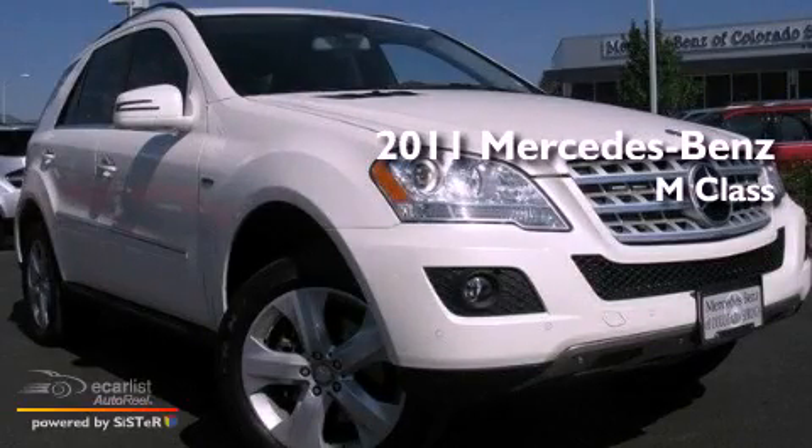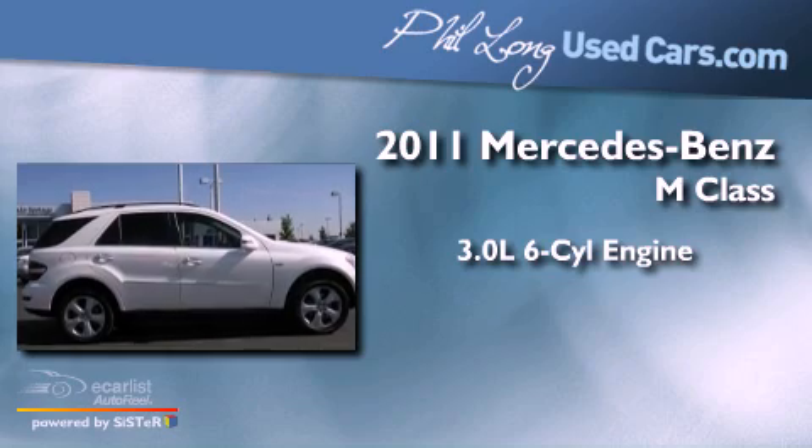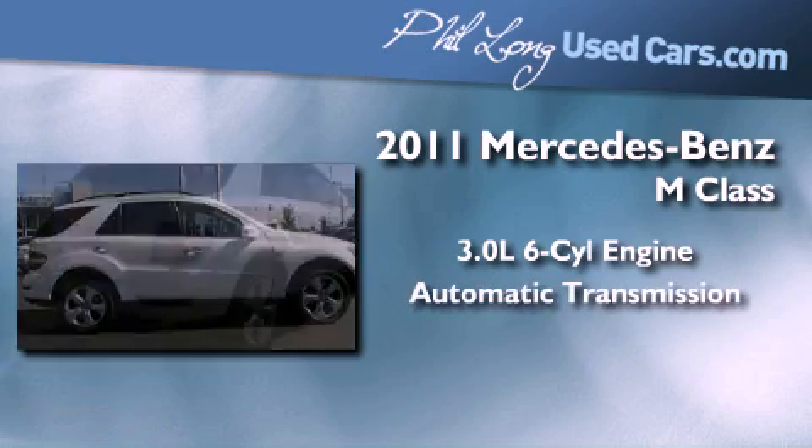This is a 2011 Mercedes-Benz M-Class. It features a 3.0-liter six-cylinder engine and an automatic transmission.